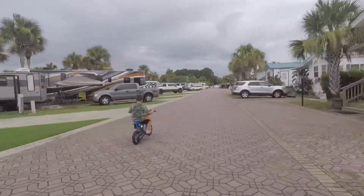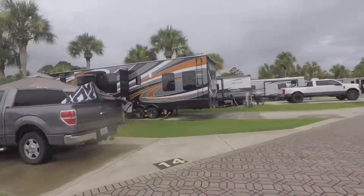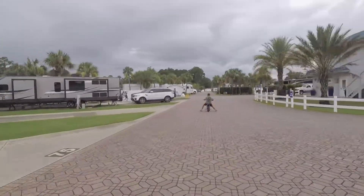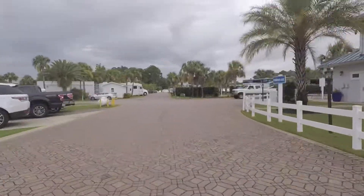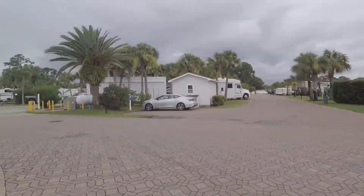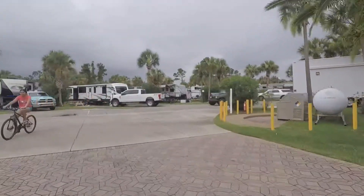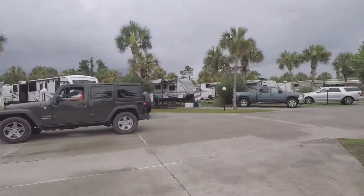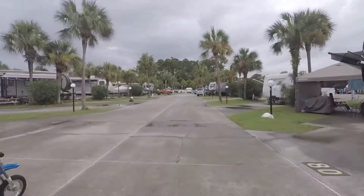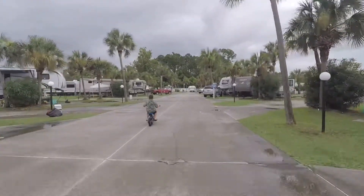Now we are going through the tent sites. I think these sites are very well located if you're planning to use the activities, because they're close to the activities I showed before and they're also close to the bathroom and the laundry room, so it's not a very long walk when you need to use these amenities.